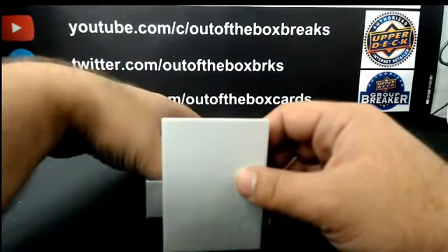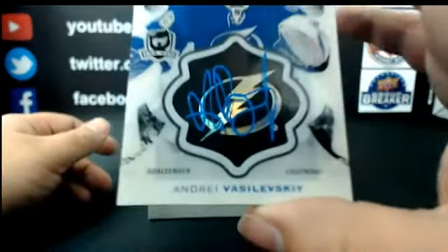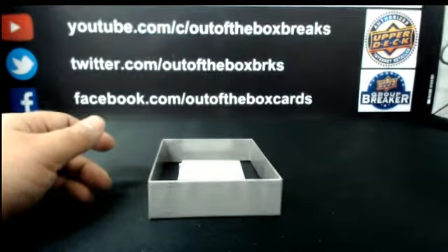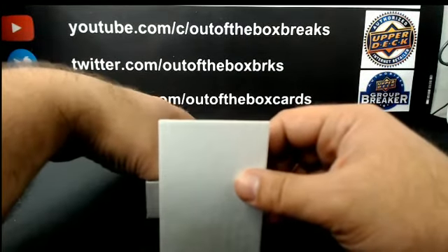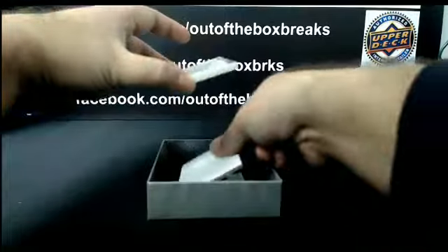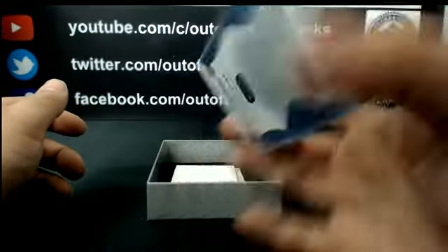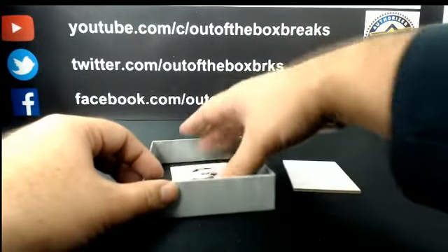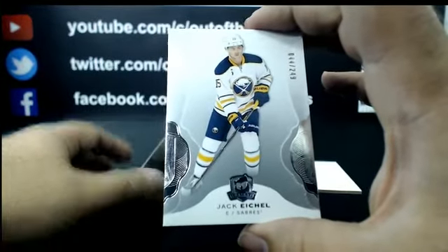Nice hit for Edmonton. For the Tampa Bay Lightning: Brilliance of Andrei Vasilevskiy. For the Columbus Blue Jackets: Auto Rookie Masterpiece Yellow Plate, Oliver Bjorkstrand. And we close out Break 4065 with a base out of 249 for Buffalo — Jack Eichel.